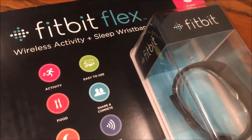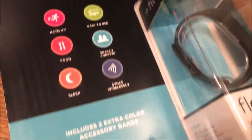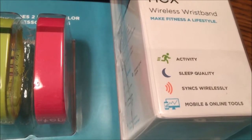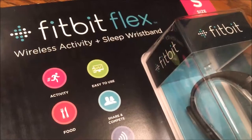Hey ladies, so the Fitbit Flex that I purchased yesterday — I'm going to go ahead and get it open, check it out, and then I'm going to take Coco for a walk and see how it works. So stay with me, I'm going to get this unboxed.